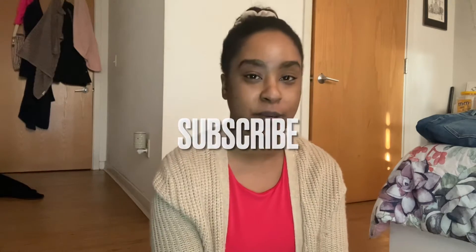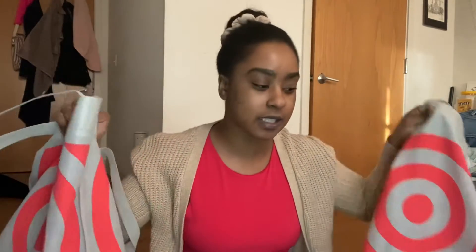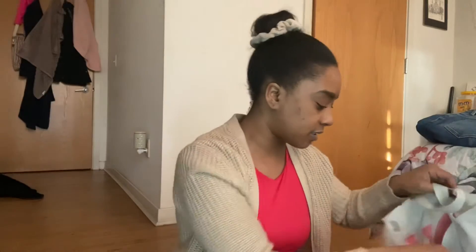Hi my love bugs, welcome back to my channel, it's your girl Misha Larue. Hopefully you guys enjoy, stay tuned, keep on watching, subscribe, hit that like button. Welcome back — in today's video we are doing a Target haul. I went to Target recently with the bestie, so let's get into this haul. We'll start with this bag first since it seems much less.